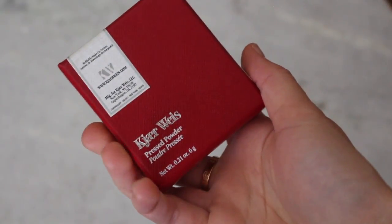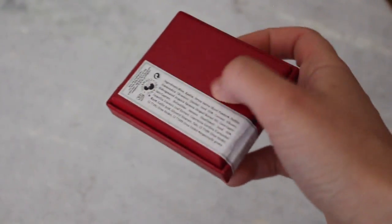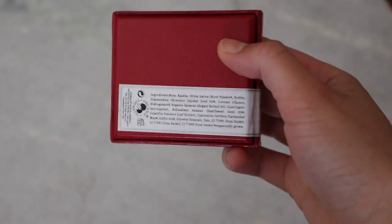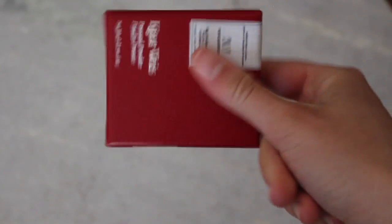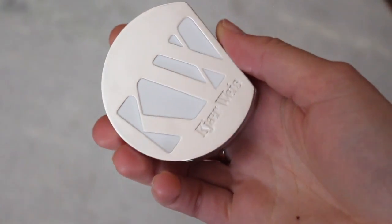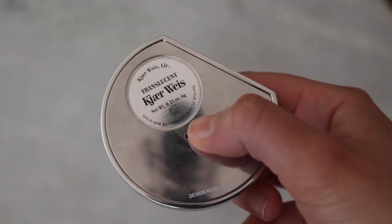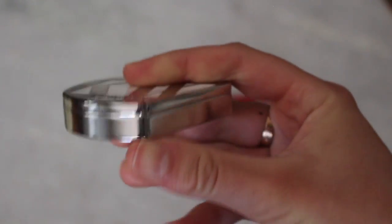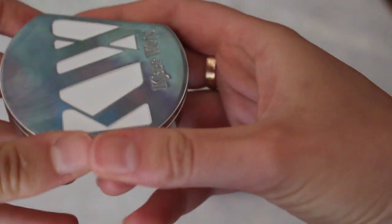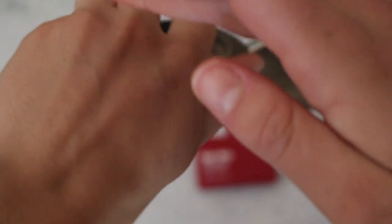I have a full face of makeup on. The product itself comes in a beautiful — it looks like a faux leather case. It's called Kira Weiss pressed powder, retails for $58. The ingredients are listed on the back and they're very simple. It's a translucent powder that claims to be good for all skin tones, although I did look on their website and it said if you have a deeper skin tone to apply less, so my sense is it's probably better for lighter skin tones.